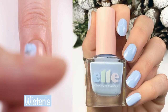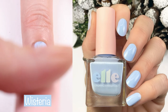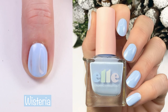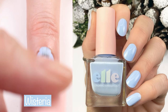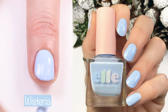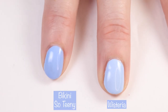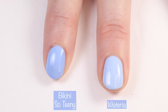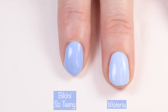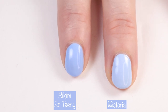This first polish is called Wisteria. This is described as a periwinkle baby blue cream. It has a great formula — you can see the first coat goes on very well here. This is a two-coater, so I did two coats in the live swatch and two coats in the swatch picture. I just absolutely love this blue for wintertime, springtime, really for any time. Here we have it compared to Bikini Sotini by Essie, and you can see that Bikini Sotini is a little bit darker. They're both beautiful colors.